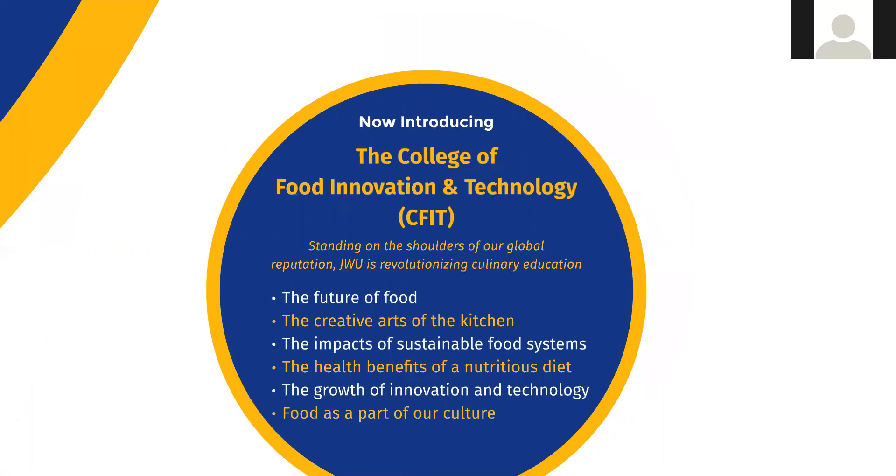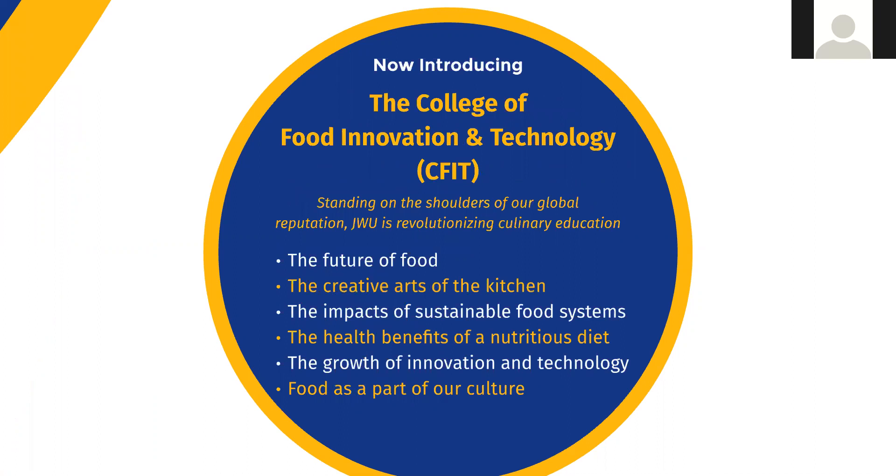A lot of people know us for our culinary arts major — and no matter what you major in at Johnson and Wales, you will eat very well because one of our colleges is culinary arts and we're one of the world's foremost food service educators. Culinary encompasses creativity, nutrition, dietetics, sustainable food systems, and our newest major, food innovation and technology — where students are working on things like what food astronauts take to the space station.